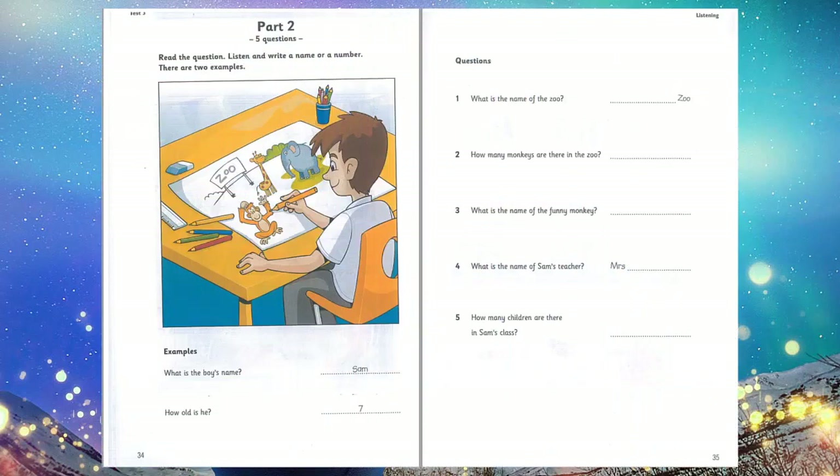Now you listen and write a name or a number. 1. What are you doing, Sam? I'm drawing a picture of a zoo. I see. What's the name of the zoo? It's Pet Zoo. Do you spell that P-E-T? Yes. Pet. That's right. 2. What are your favourite animals? Monkeys. They're very silly. And how many are there in this zoo? 19. 19? Wow, that's a lot. I know.